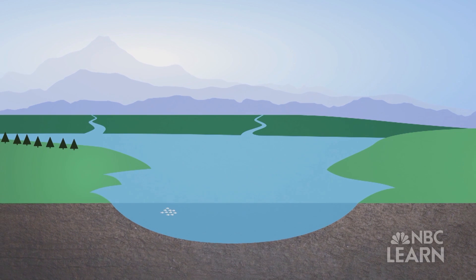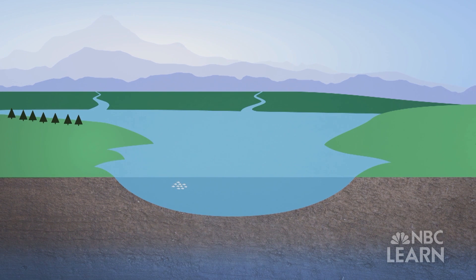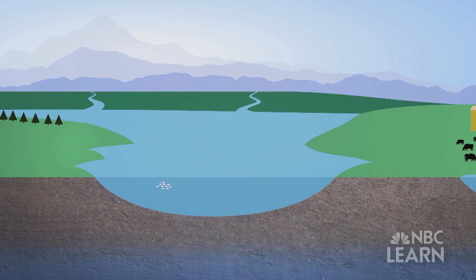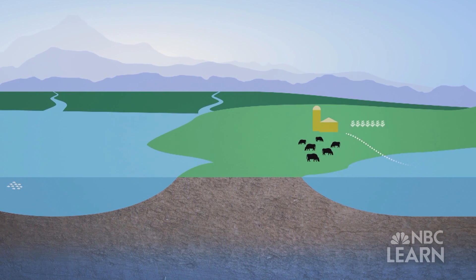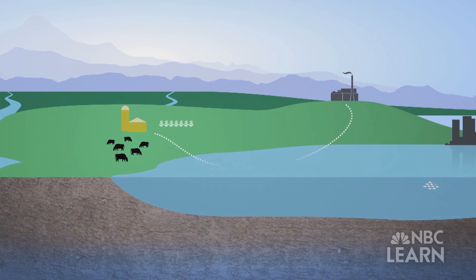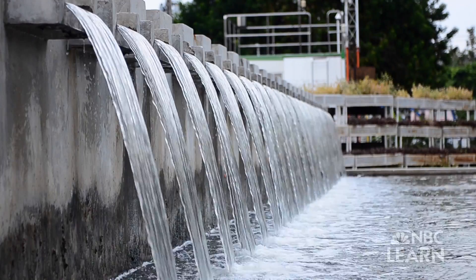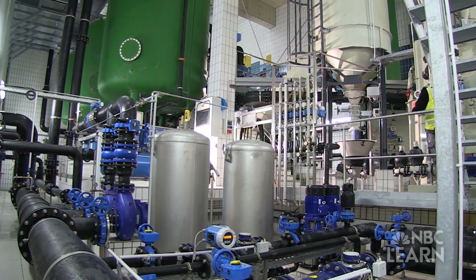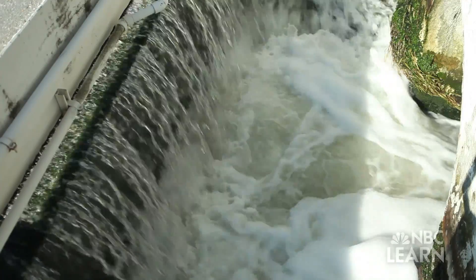Drinking water comes from lakes, streams, and underground aquifers, and it can become contaminated in a number of different ways — for example, from fertilizer runoff and animal waste from agriculture, to chemicals discharged from factories, to viruses and bacteria in sewage systems. Water treatment plants remove these contaminants before water flows into the public supply.